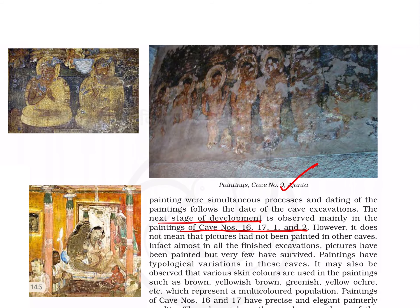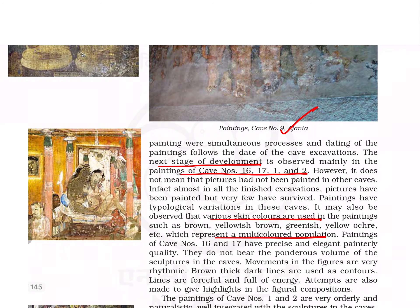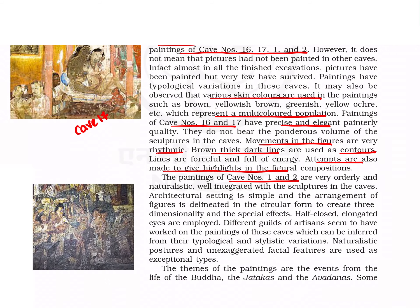The next stage of development is seen in the paintings of caves 16, 17, 1, and 2. Various skin colors are used, representing a multi-colored population. Paintings in caves 16 and 17 are precise and of elegant quality, with very rhythmic movement of figures. Brown thick dark lines are used as contours, and attempts were made to give highlights to figures. This is a painting from cave 16 — Manushi Buddhas — and from cave 17 — Vesantara Jataka.